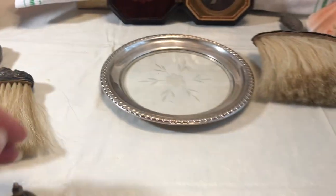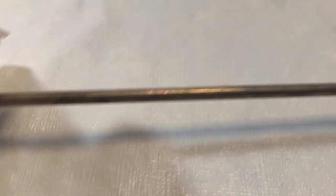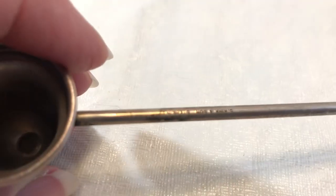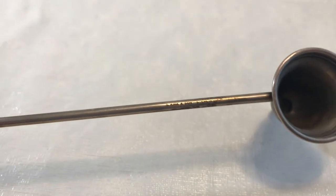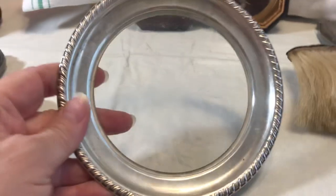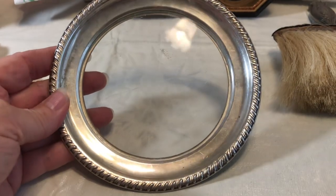I threw this piece in — I couldn't find any mark on it at first, but I was looking at it and going, that looks like silver. And there it is — it says Sterling right there. I found it and knew it was silver even though I couldn't find the mark. It is a little bottle coaster — you'd open your wine and put your bottle on that afterward. Really neat.